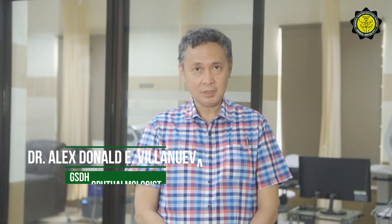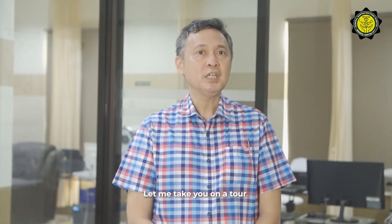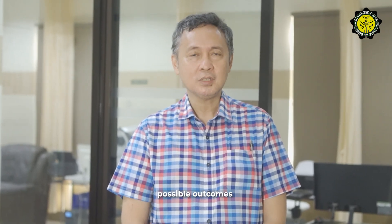I am Dr. Alex Donald Villemeva. I'm an ophthalmologist. Today, we're here at the General Santos Doctors' Hospital Eye Center. Let me take you on a tour of our advanced diagnostic and treatment equipment designed to provide the best possible outcomes in eye care.